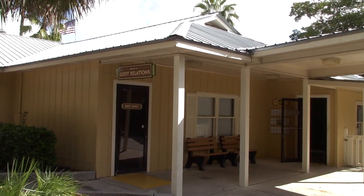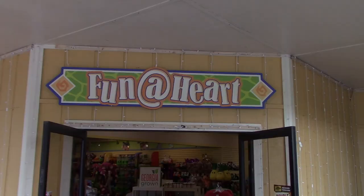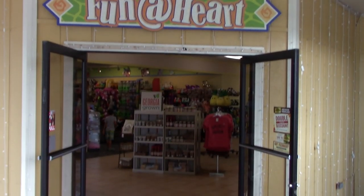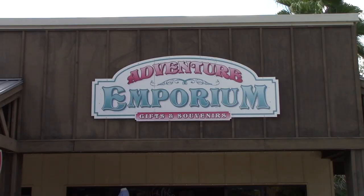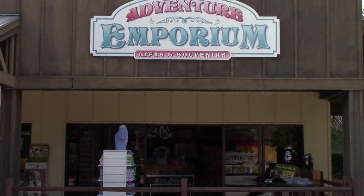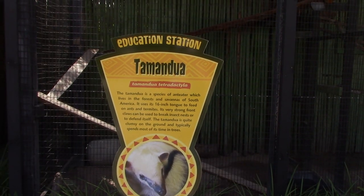Directly past the ticket center, you've got guest relations. Fun at Heart is the gift shop right at the front of the park - a little bit of everything inside. Another gift shop right up front is called Adventure Emporium. This is actually where I got my hat last time I was here.